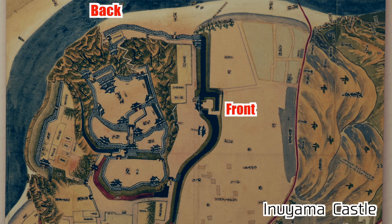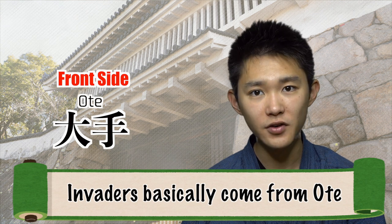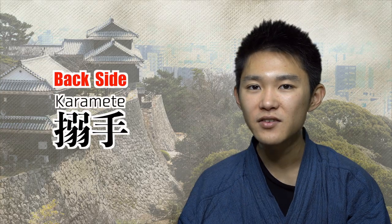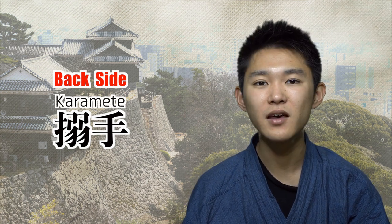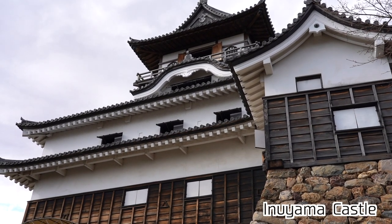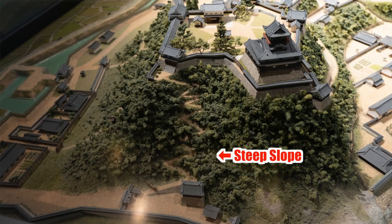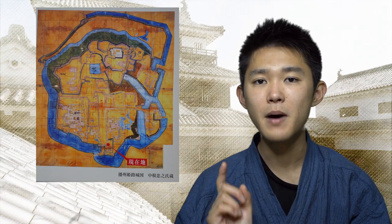For instance, there are front and back sides of the castle. The front side is called Oote, and it is considered that the enemy is likely to invade castles from Oote. That's why the strategic facilities on Oote are quite robust. On the other hand, the back side is called Karamete. The defenses at Karamete tend to be simpler. Inuyama Castle, which is known as one of the national treasures in Japan, is a good example. It is geographically surrounded by Kiso River, and the Karamete of Inuyama Castle utilizes the river and steep slope.